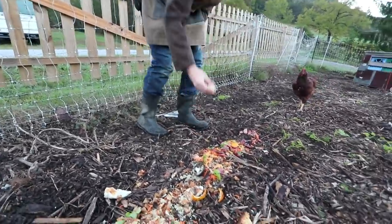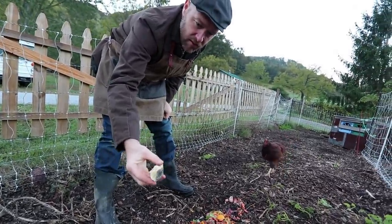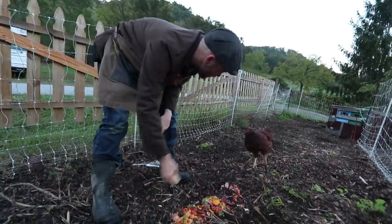Oh yes, let's show this — moldy cheese too. It's almost kind of like the grosser the food, the better for them.